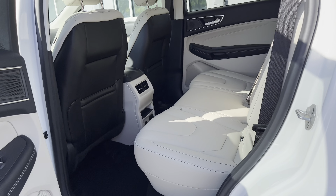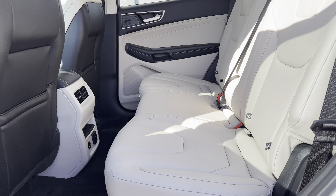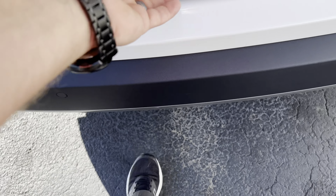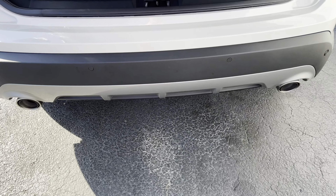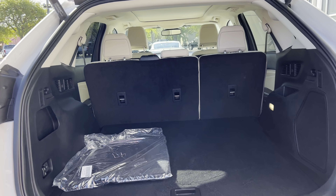I open up the back door — take a look at this, tons of leg room in the second row, super comfortable. I can put my foot right underneath the back as long as I have the key on me, and that opens up the power liftgate in the back to show you all the room back here.